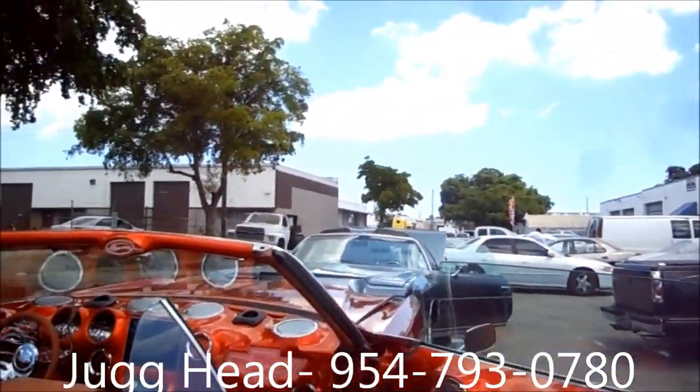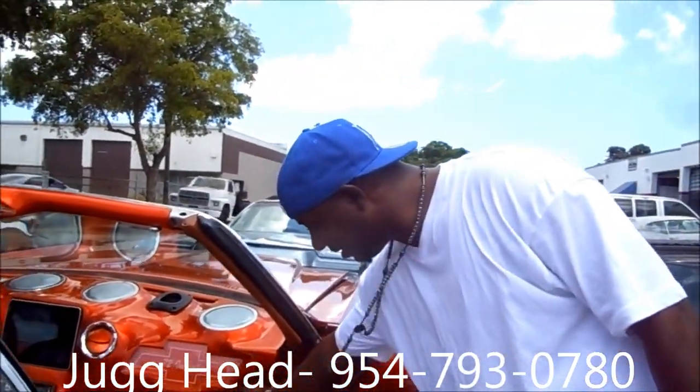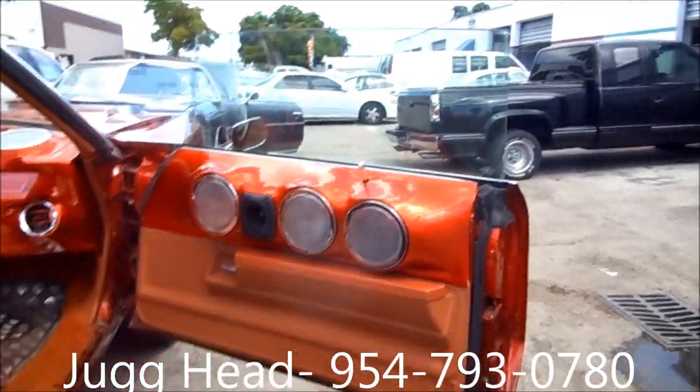Custom phone chargers. Custom everything in here. You don't know what you're looking at — these are AC vents. Turning AC vents. Chrome on the outside, painted in the middle. Chrome speaker vents. Chrome everything. Now I'm going to take you to the mile mobile.